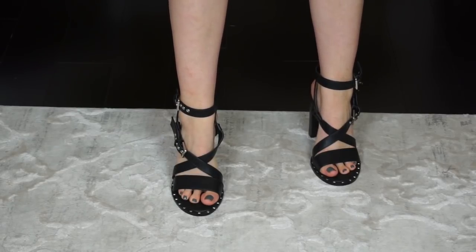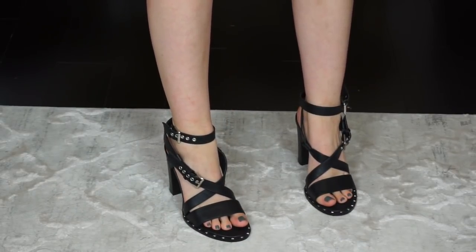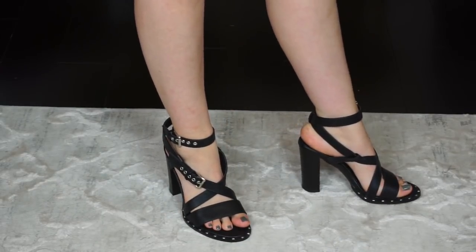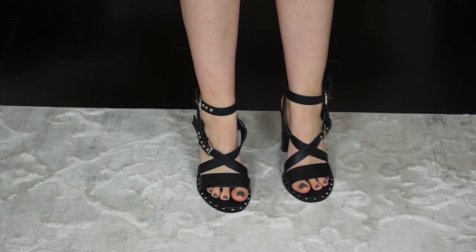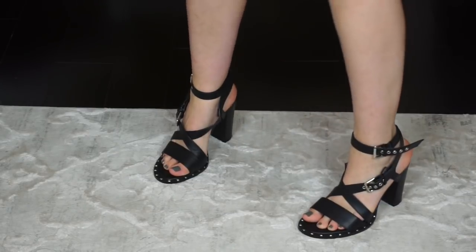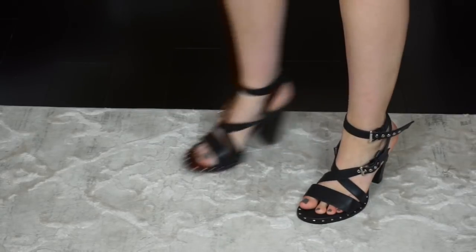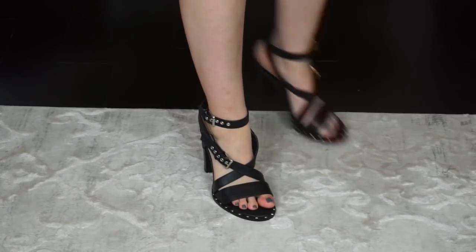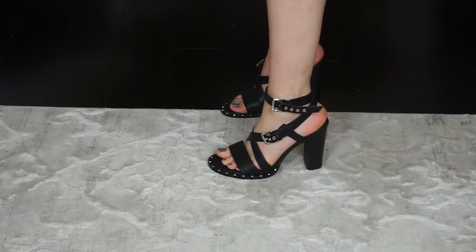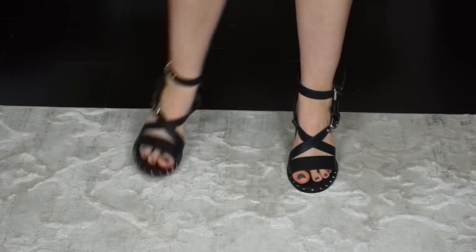These are the last shoes I got from Nasty Gal and I'm trying them on for the first time right now. I'm not sure how I feel about them because the straps are kind of big. Other than that, they're really cute — they have a little silver stud lining along the toes, padding at the bottom, and a chunky heel that's not too tall, so they'd be wearable all night. It's just the straps are a little big, so I might get them altered or return them.